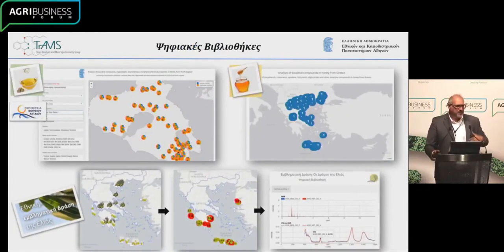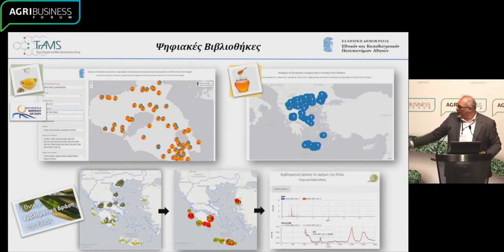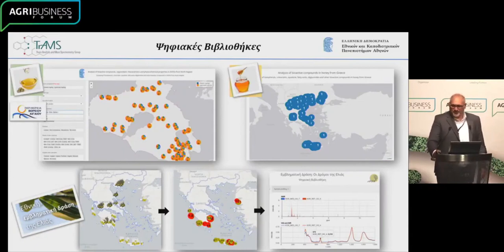These are the digital libraries — web-based, as I said. We can easily compare products. Here at the bottom, you can see what we've done for the varieties of the olive tree, and you can quickly compare between samples. With that, I would like to thank you for your attention. If you have any questions, I'd be happy to answer them. Thank you.